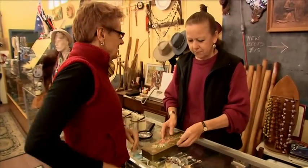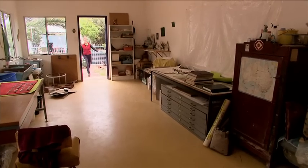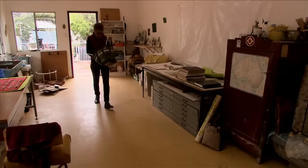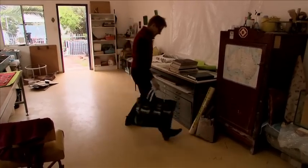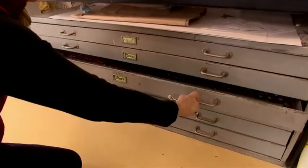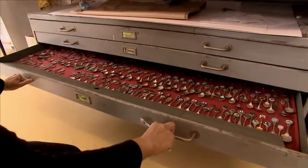Pip asks if they're expecting any more. The shop owner says you never can tell. A lot of people collect spoons and hunt them out, and there are people who've got a bundle here and there — but she doesn't know of anybody who's got a collection of probably 600-plus.